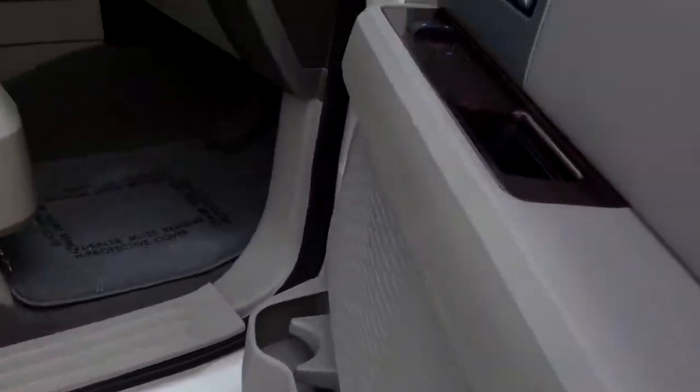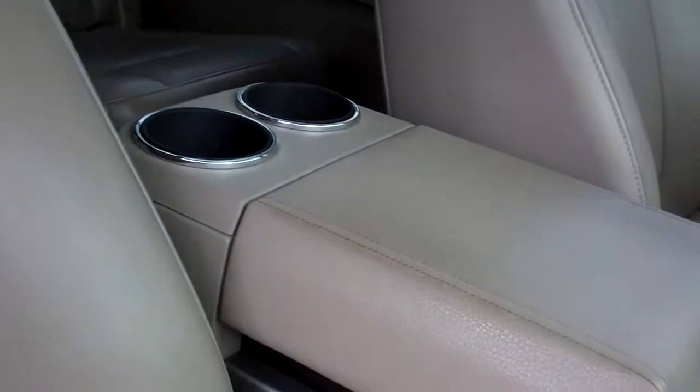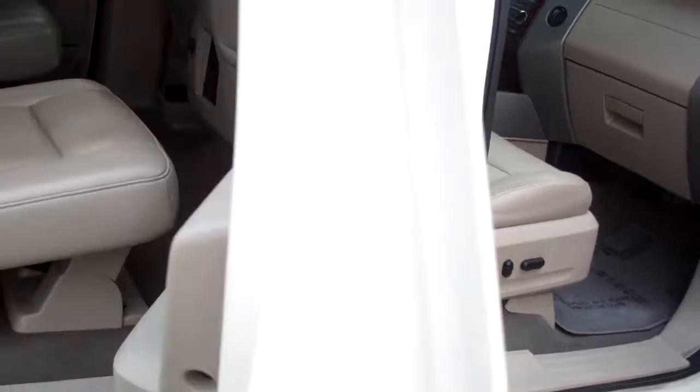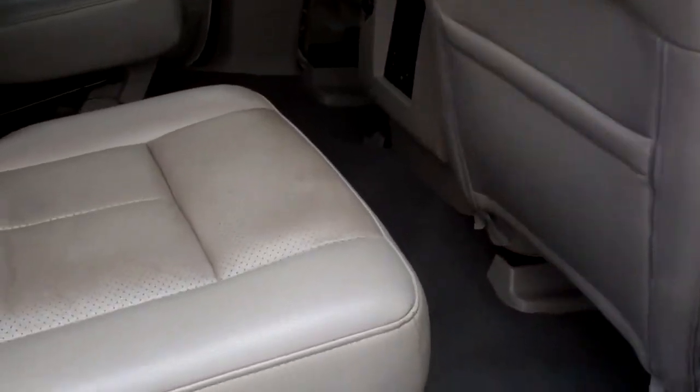Just getting some close-up shots here of the leather — pretty good condition considering it's an 08 model. I know you had questions about the back seat in particular, so trying to get some good close-up shots of that.